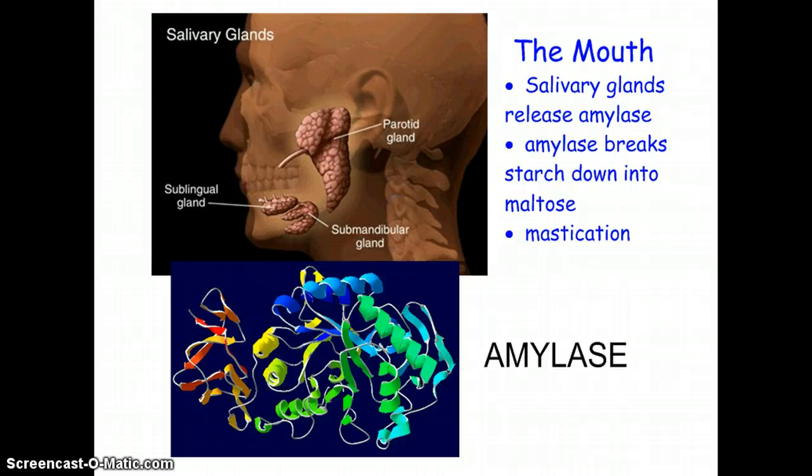The first place that food will go is the mouth, where mastication — which is chewing — occurs. The chemical digestion that happens here involves amylase, which is an enzyme that attaches to any type of carbohydrate or starch that comes into the body. If the food you're chewing is a starch, the amylase will break it down into maltose.